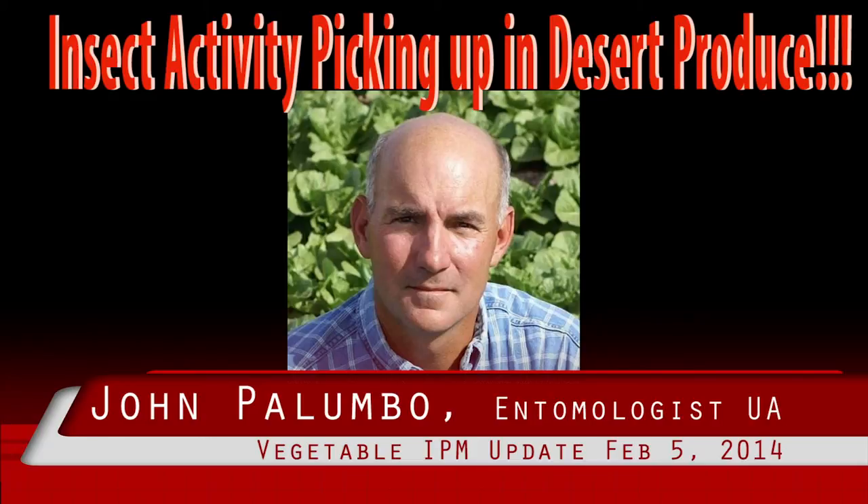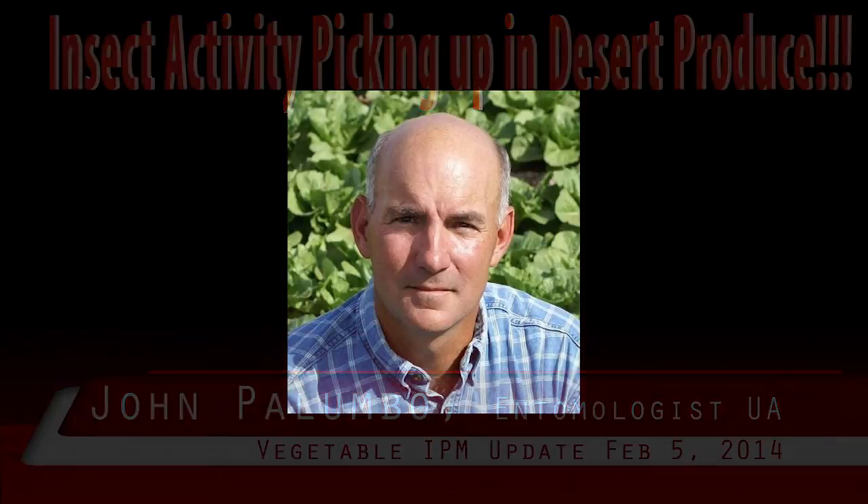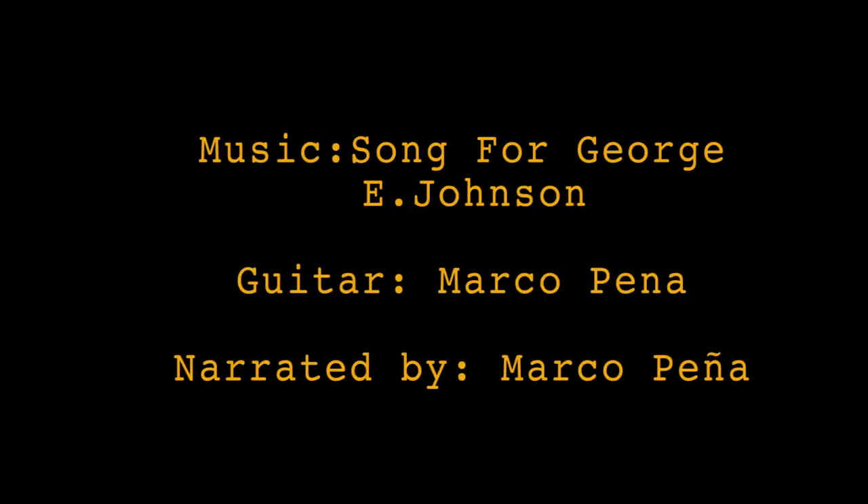We have reared one of the larvae and are waiting to have the adult moth identify the species. If anyone has seen this larvae in the field, please contact us as we would like to collect more larvae for further identification. Thank you.